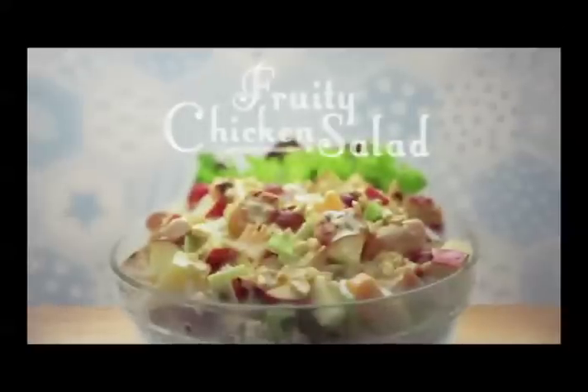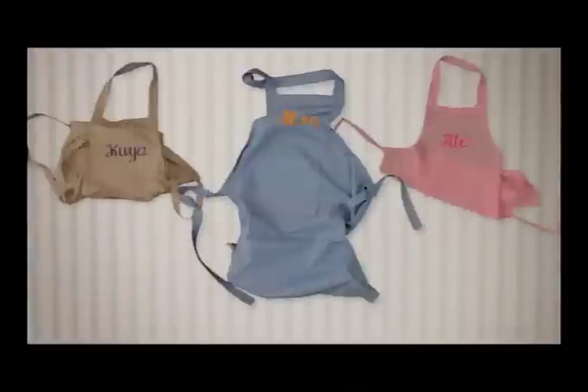Make Sunday the best day. Make Nestle Cream Fruity Chicken Salad with your family.